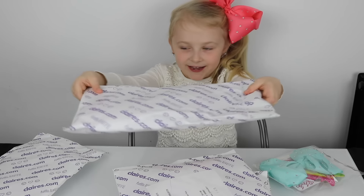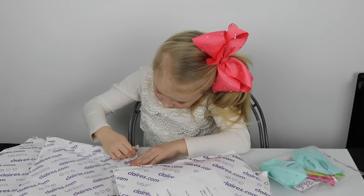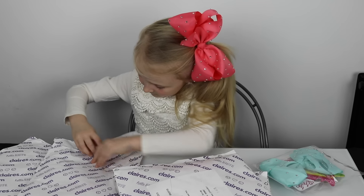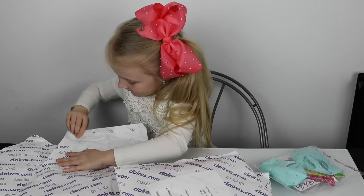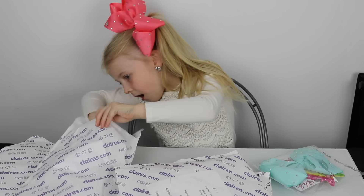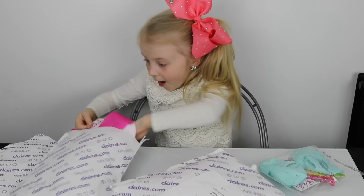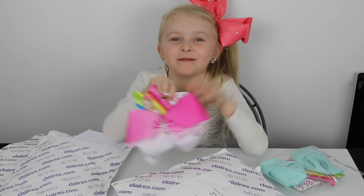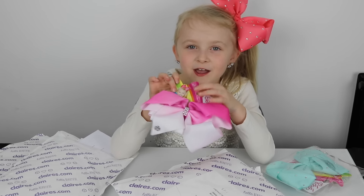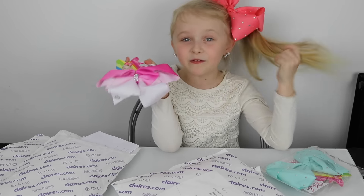This is the second package. This is the pink and white bow — I've been wanting this forever. I thought that this would be my first JoJo bow but it wasn't, and it has all diamonds in the middle which makes it even more perfect.